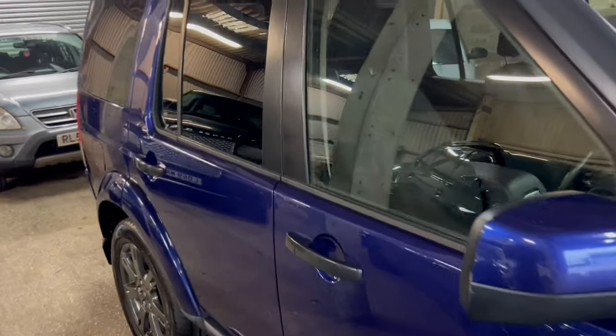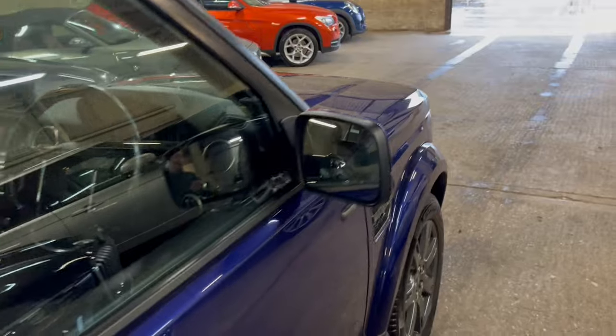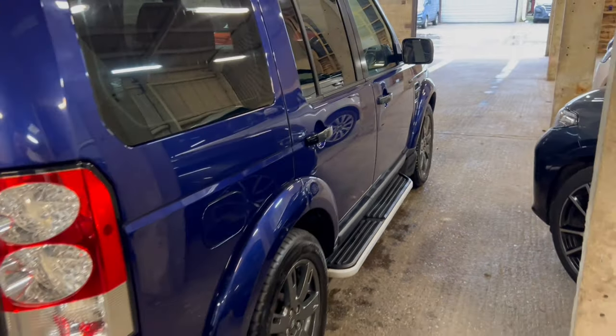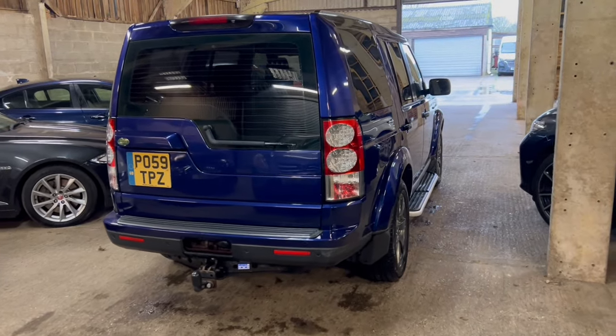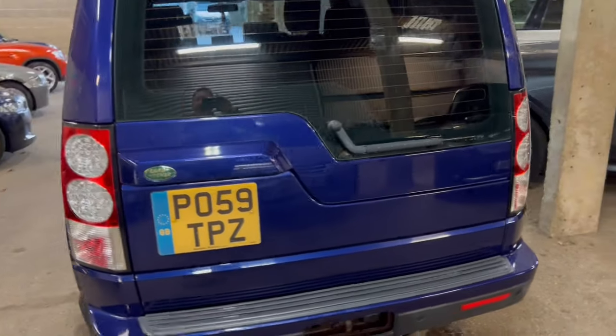We're finding these video tours really useful. A lot of people are now buying cars from us online and it's a nice way to get a more in-depth view of the car. You can't always rely just on the photos, and if you're spending your money and having the car delivered, you know what you're getting and can enjoy that day of delivery without panicking that you've missed anything.